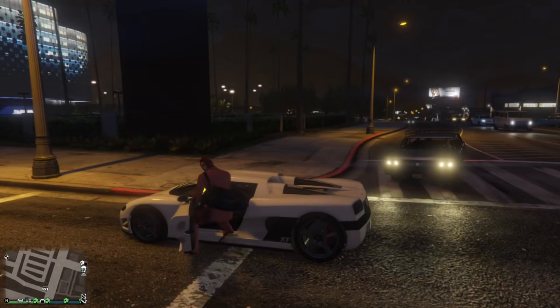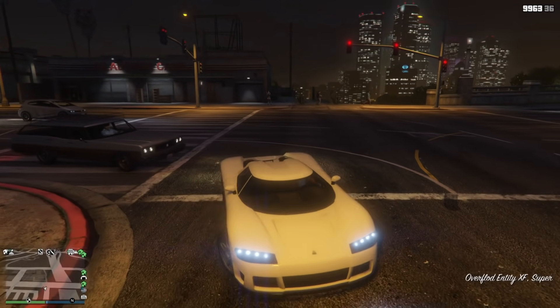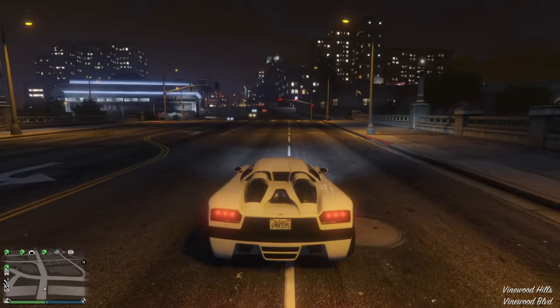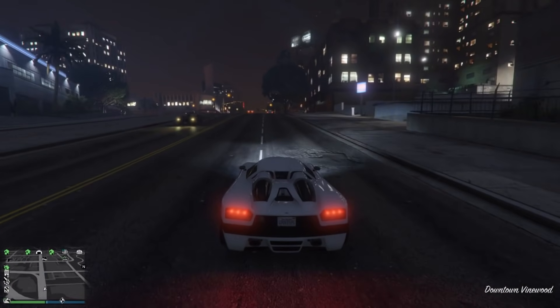Hey, what's going on everybody, it's Tylarious aka Ty Killington. Today's video is the podium vehicle review — we're talking about the Entity XF. This vehicle has been on the podium for the past two weeks because this has been a two-week bonus event.